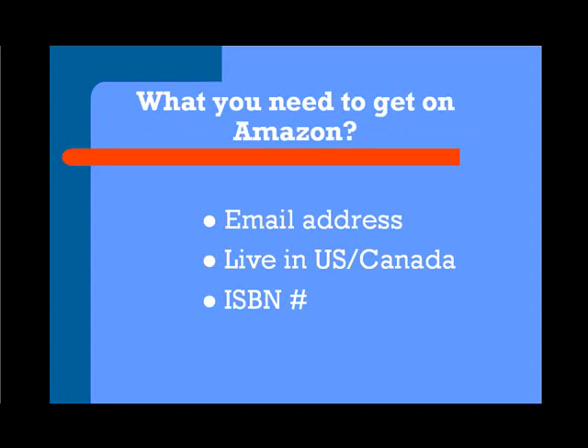What do you need to get on Amazon? An email address — most of us have that. You need to live in the U.S. and Canada right now. They're expanding globally so that others can put their book on Amazon, but for right now you need to live in North America, and your book must have an ISBN number — that's International Standard Book Number.